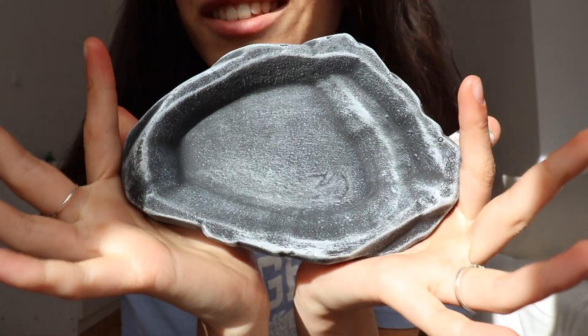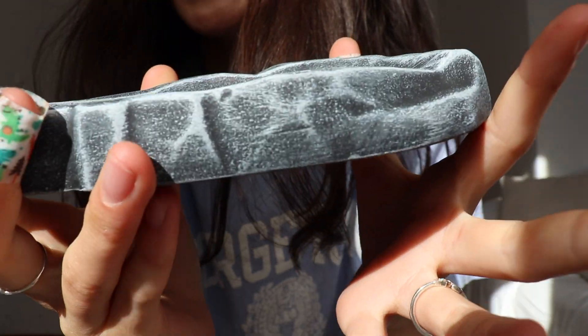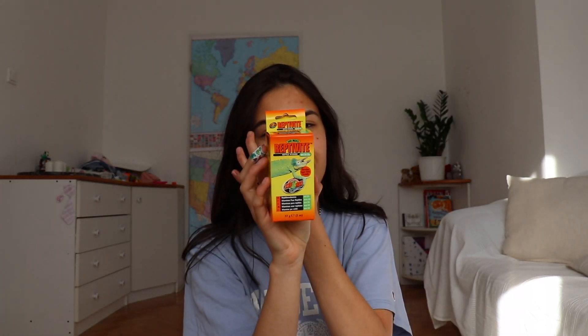Here is the water dish outside of the packaging — it just has some writing on it but I think it looks so cute and nice. Next I got a vitamin: we have the Zoo Med Reptivite with D3.